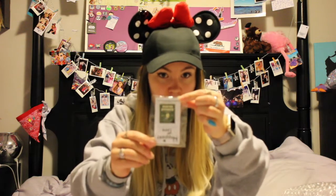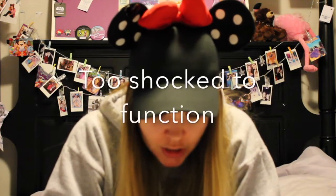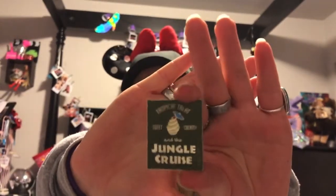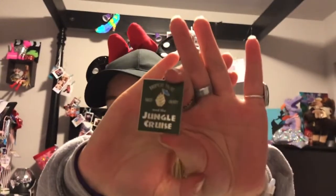And apparently I also got a pin — I don't remember getting a pin. Oh! It's Jungle Cruise! This had to just be a random gift. This is so cute! I love the Jungle Cruise! Thank you so much, Happiest Keys on Earth — this is amazing! I'm so happy right now.